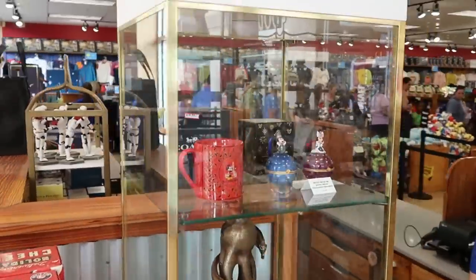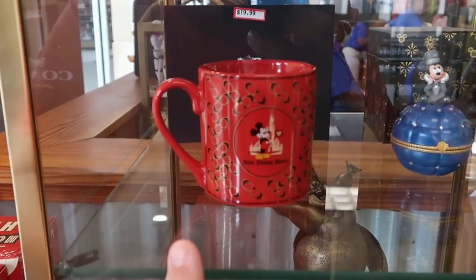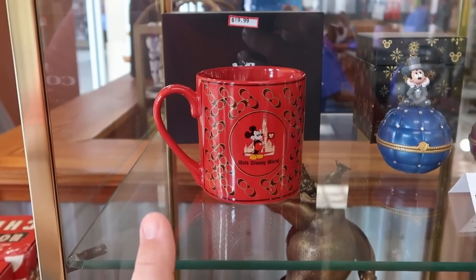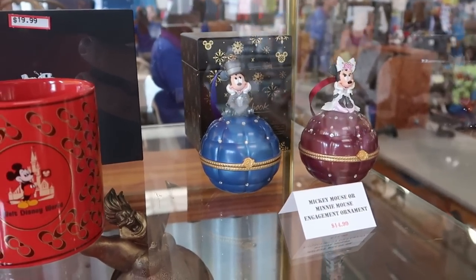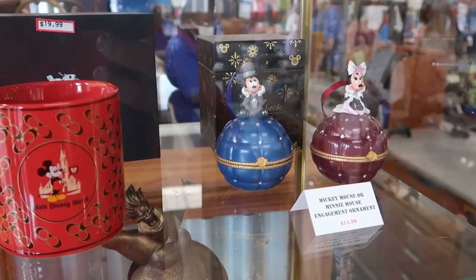I like to check out the items here behind the glass case. They have the Coach coffee mugs with Mickey Mouse, Cinderella Castle, and all of the Coach logos — that is only $20 from $55. And they do have the Sketchbook Series ornaments with Mickey and Minnie. Really nice engagement ones that open up and say 'Will You Marry Me?' — $15 for them.